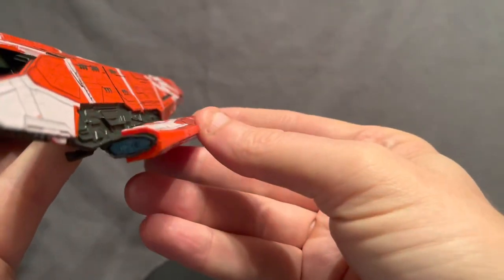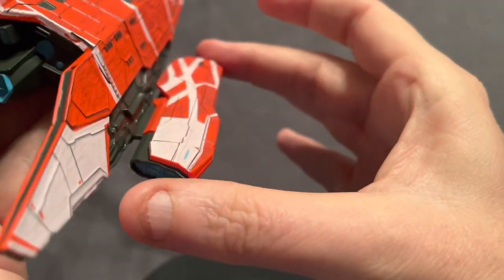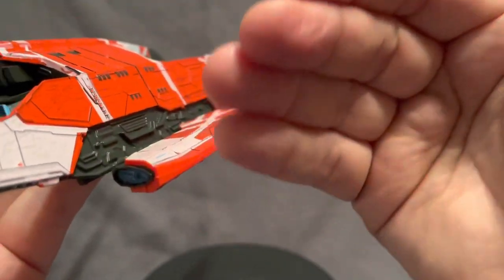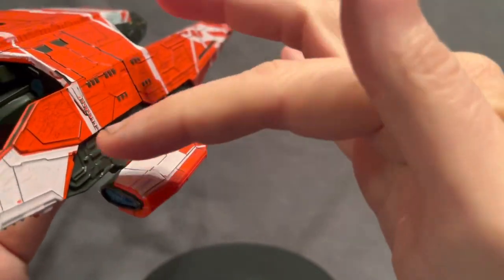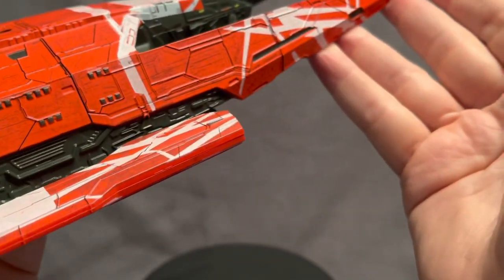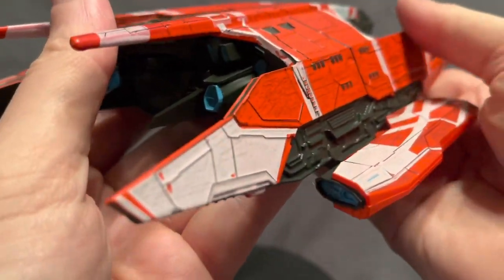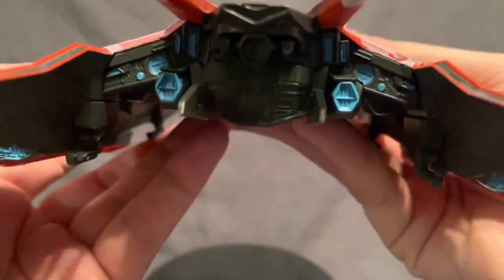The detailing next to the nacelles — there's almost a sense that these should deploy, either folding into the ship or deploying out further. It just feels like there's an action there waiting to happen. I don't believe that it occurs in Season 1 of Picard; we may see it happen in Season 2 if we even see the ship in Season 2.